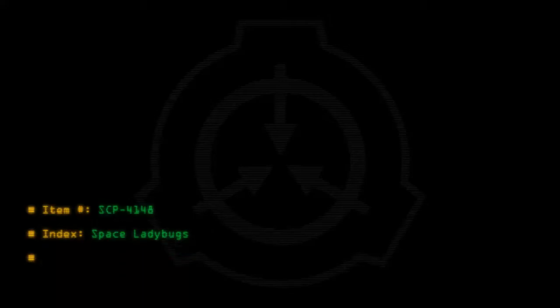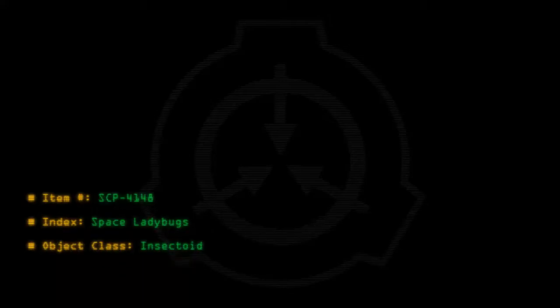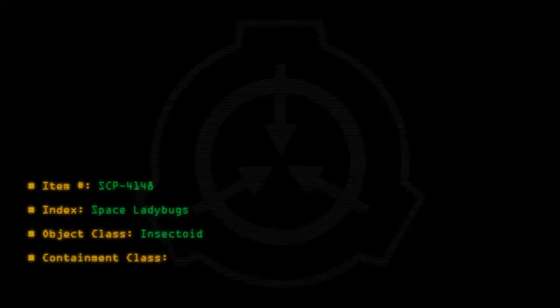Item Number: SCP-4148. Index: Space Ladybugs. Object Class: Insectoid. Containment Class: Euclid.